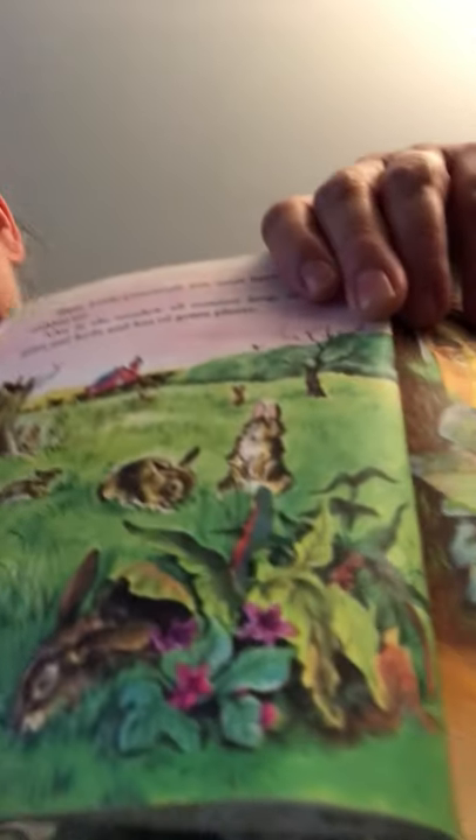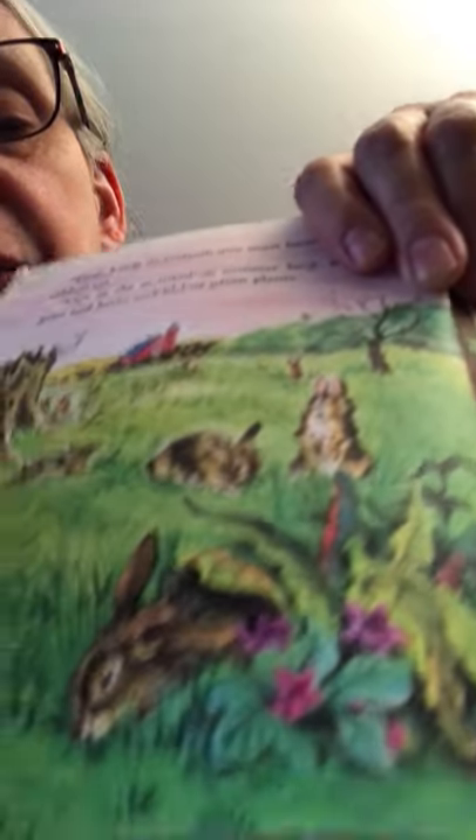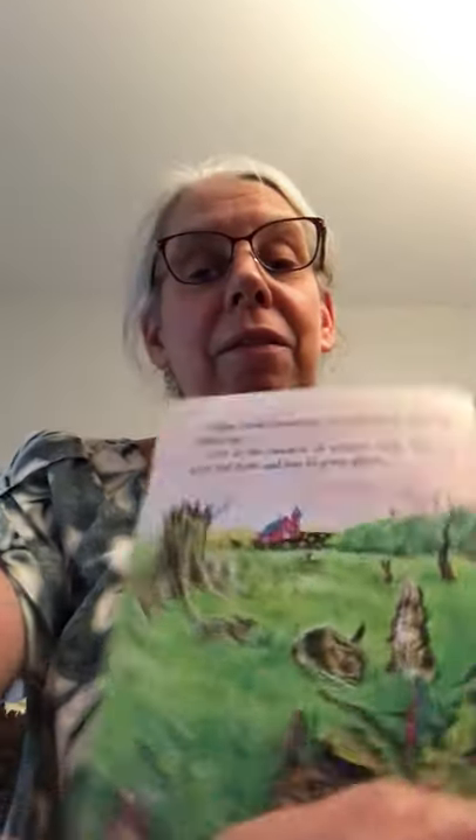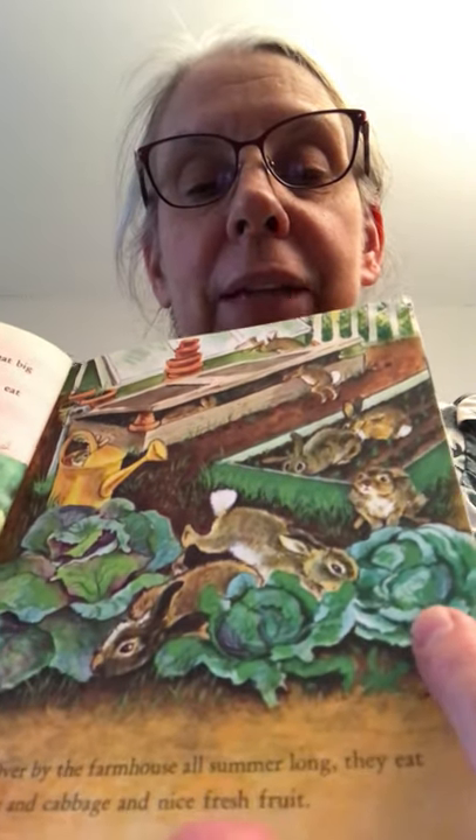The book shows different pictures of bunnies looking around for food in the grass and among plants. Over by the farmhouse, all summer long, they eat carrots and cabbage and nice fresh fruit — they get those from people's gardens. Just like in the Peter Rabbit story, where Peter Rabbit likes to go into a garden and take some veggies. Bunnies love lettuce, they love carrots, and they like fruit sometimes too.